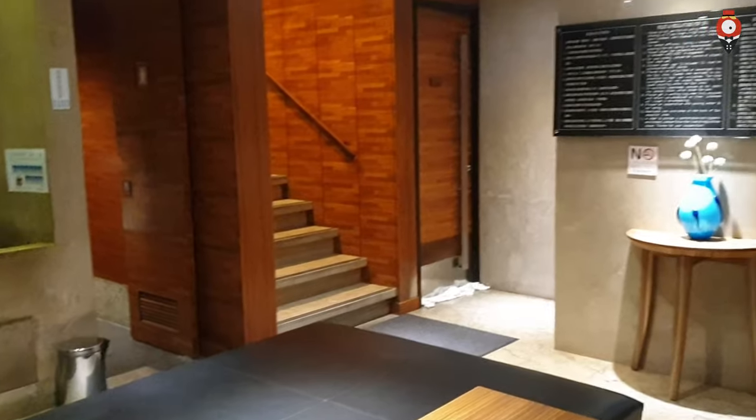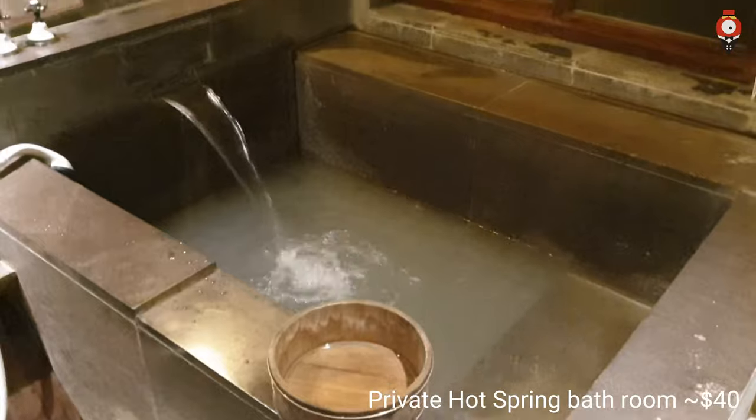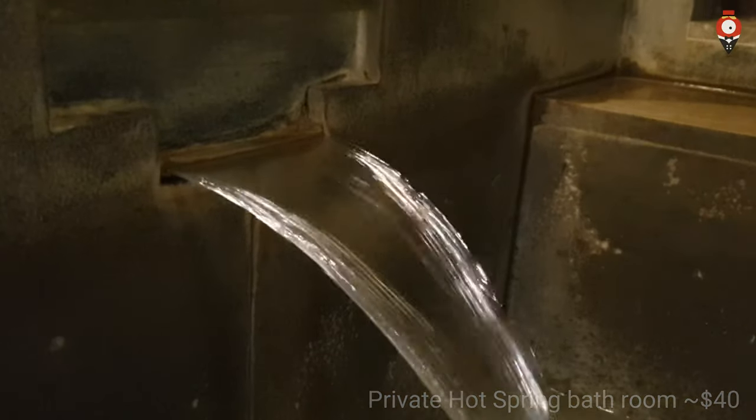Here is how the private hot spring area looks like. You can use the private bathroom for around 1-2 hours, and you can adjust the water temperature as you like.